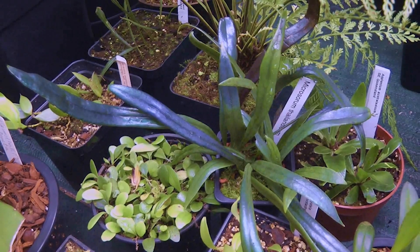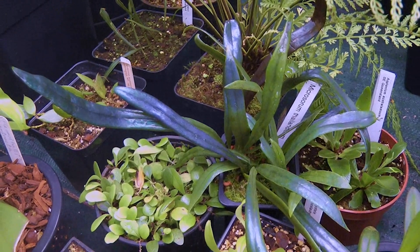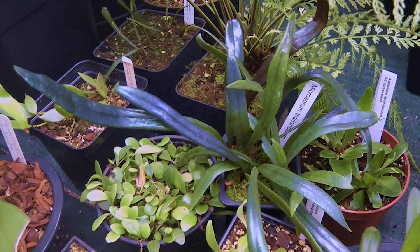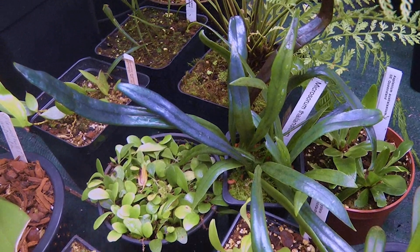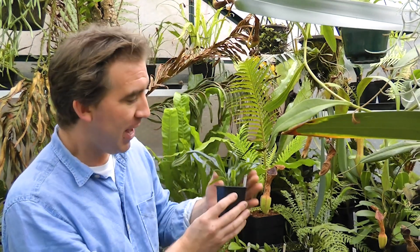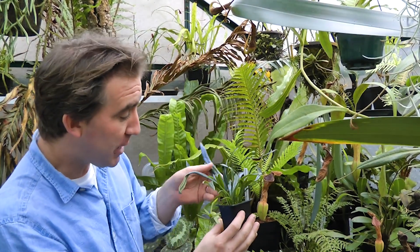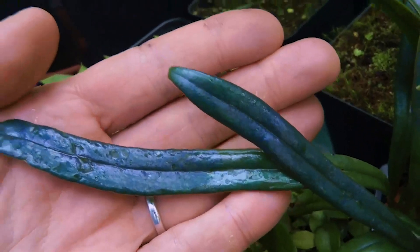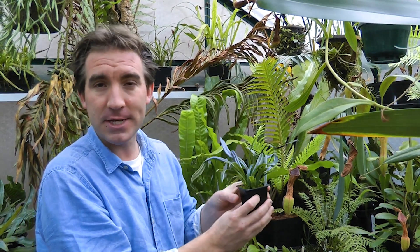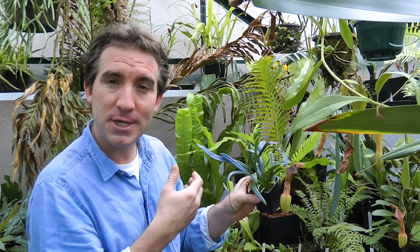Whatever the reason, these amazing plants can be grown at home. And even though their iridescence is rarely as spectacular in cultivation as it is in the wild, they're still fascinating plants to grow. One of the easiest iridescent leaf plants to grow at home is Microsorum thailandicum from Thailand. This plant has really beautiful blue leaves and is one of the most spectacular of all the iridescent leaf plants. For this reason, it's often called the scarab fern.